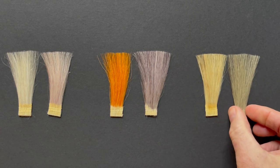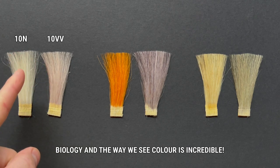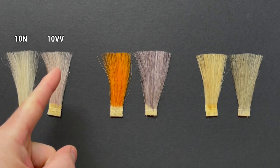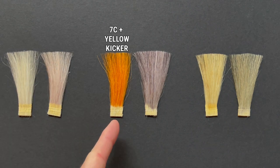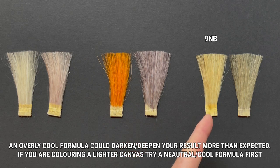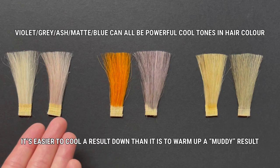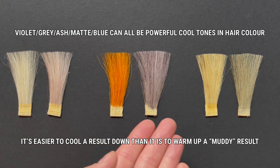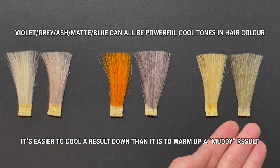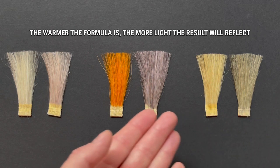So now we know that a cooler formula will appear deeper or darker to the human eye. But why is this important when we're formulating hair colour for clients or for ourselves at home? Sometimes you don't need to use such a cool tone to get the result you're after, and any coolness left over will read as deepness, or being darker, or it could make your final result muddy. It's always best to use something that's not quite as cool — you can always go in a second time and cool things down more.